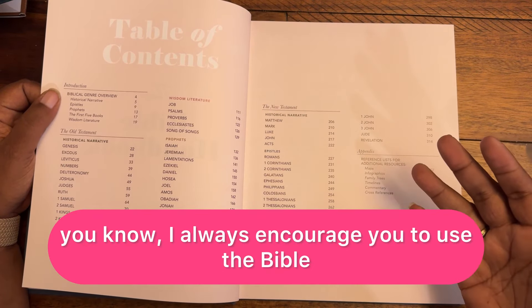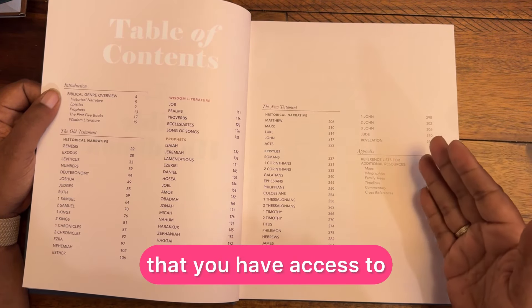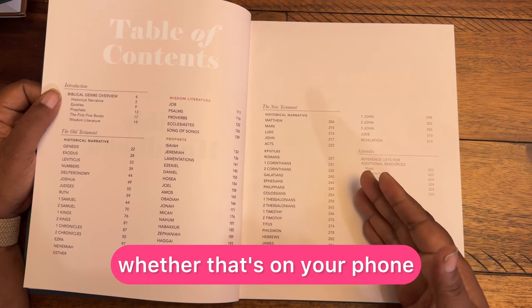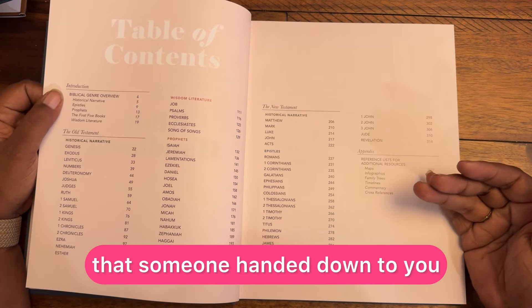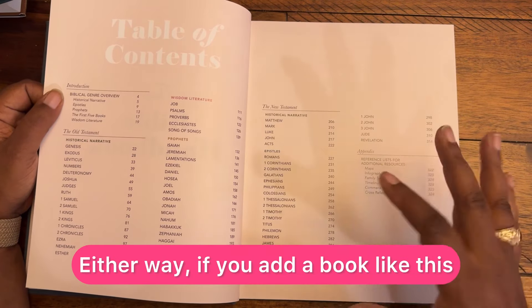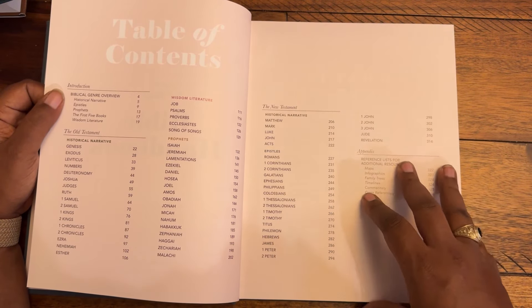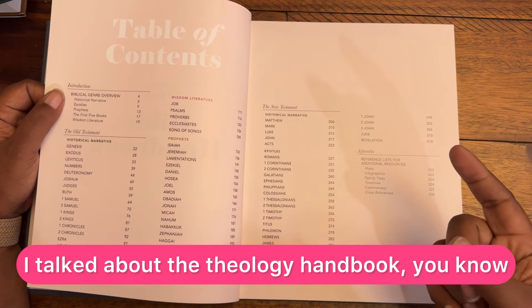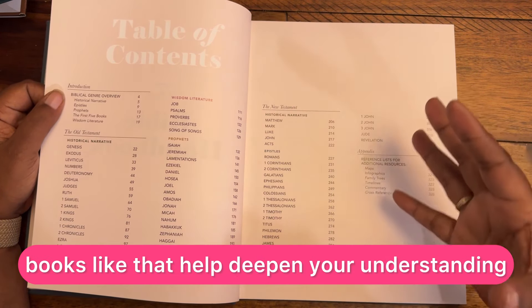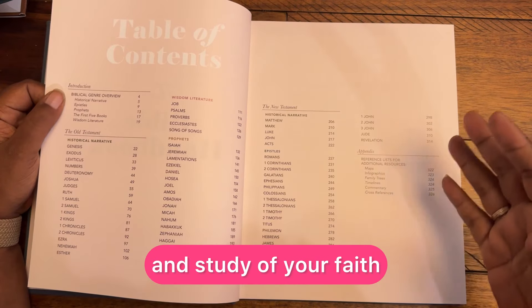I always encourage you to use the Bible that you have access to, whether that's on your phone, a physical Bible, or maybe it's one that someone handed down to you. Either way, if you add a book like this — and in the previous video I talked about the theology handbook — books like that help deepen your understanding and study of your faith.